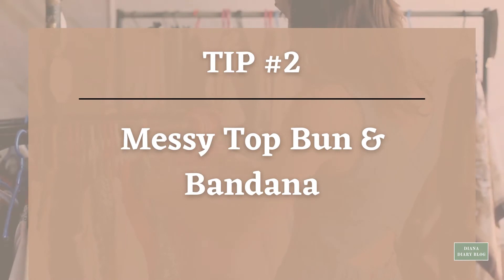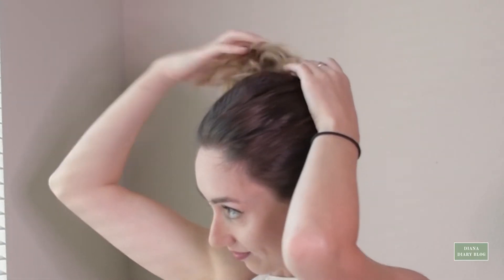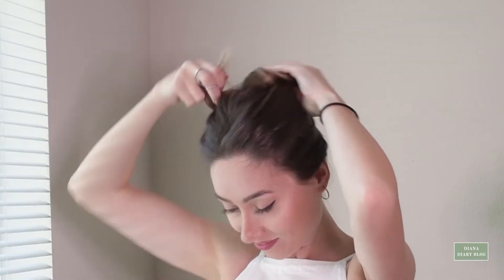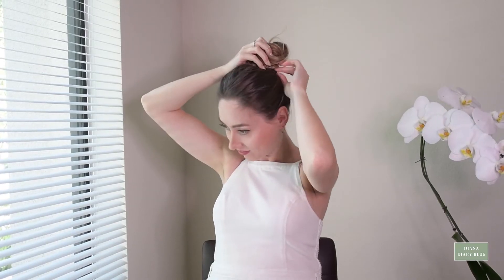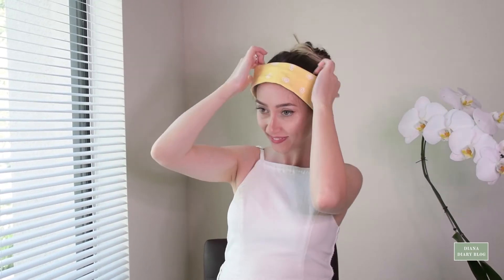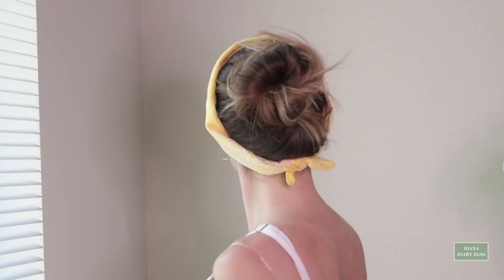Tip number two: Messy top bun and bandana. No time to style your hair? No problem — add a bandana to your messy top bun. Ideal for a chill weekend brunch date, picnic or day at the beach. This hairstyle takes just minutes to put together. The messier it is, the better it looks, so you don't need to be too precise.